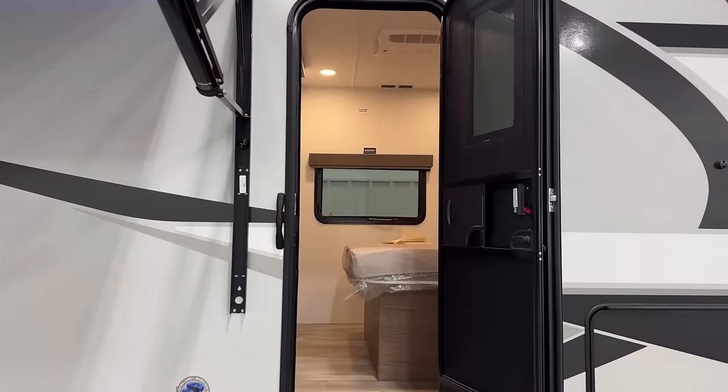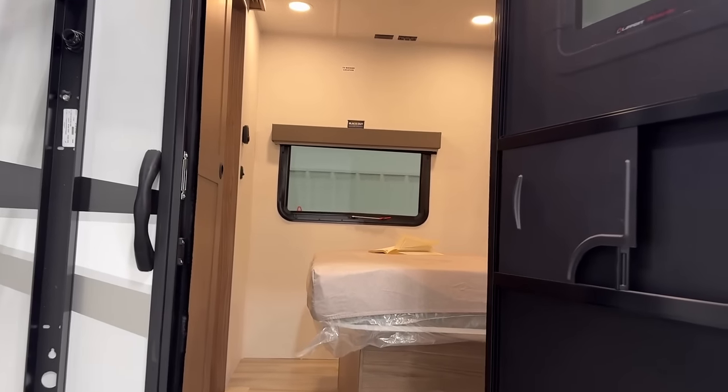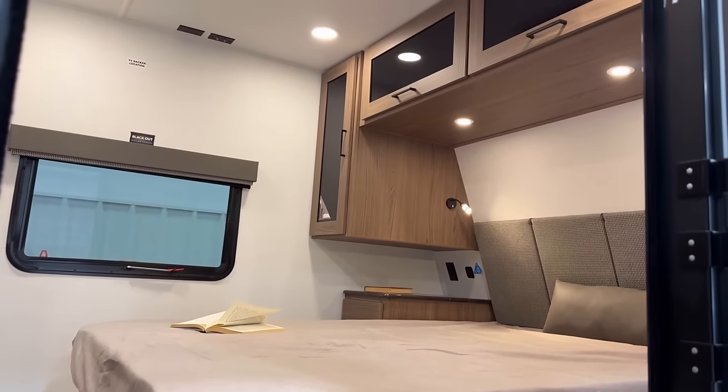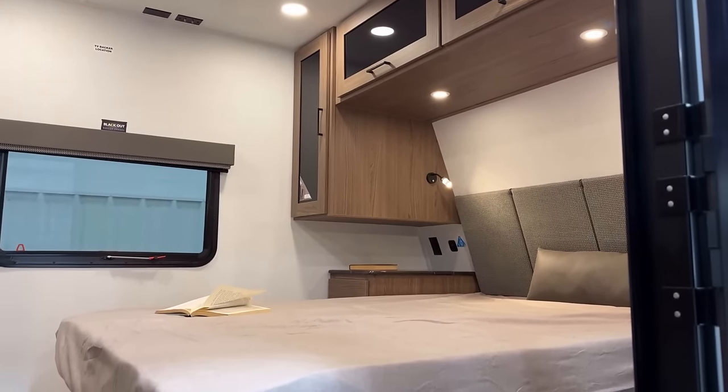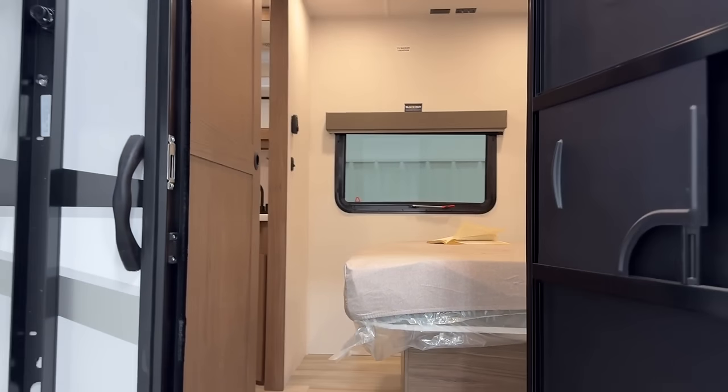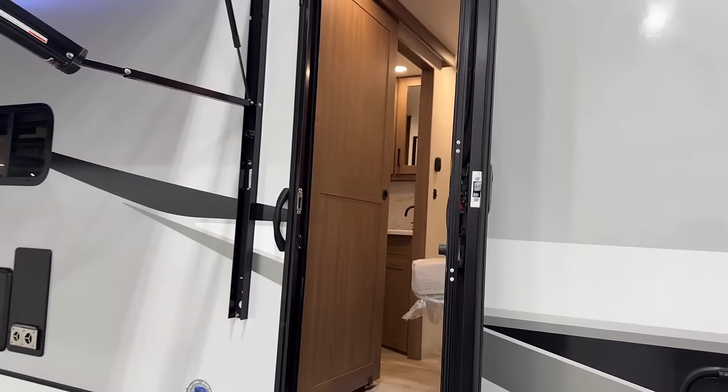We do have two-stage travel access here. The rear door is for snack-tastic access. The front door is for if you need to take a nap or use the bathroom while traveling.